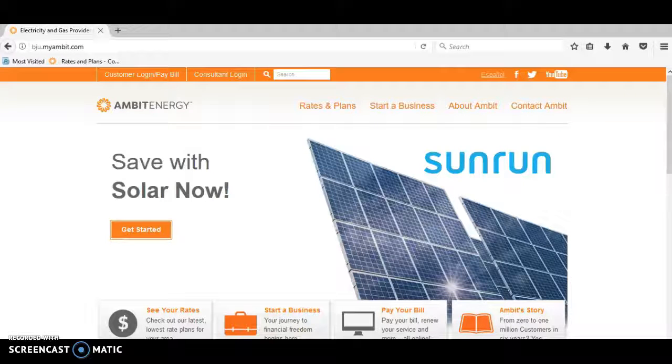Hello everyone, this is Brandon Urquhart, executive consultant for Ambit Energy. In this video I'm going to be showing you why you should become a customer with Ambit Energy and how to become a customer with Ambit Energy.